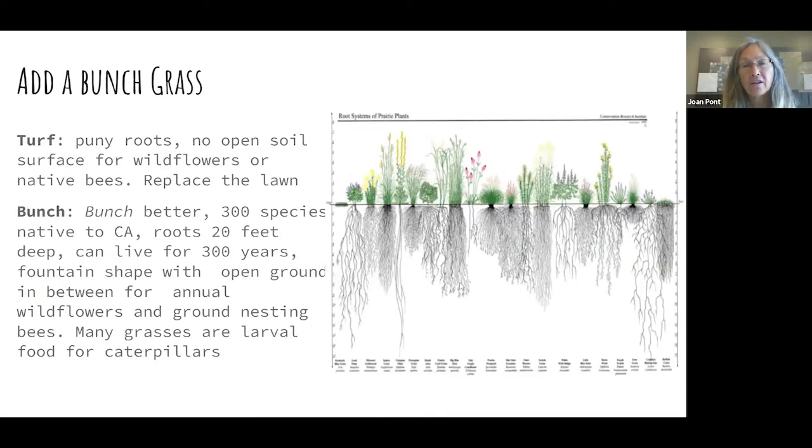Grasses, ironically, are good for pollinators. Grasses are wind pollinated — they don't actually have nectar and you don't have butterflies landing on them — but many of them are considered host plants, meaning they're going to support caterpillars eating the leaves before they turn into the flying insects that you think of as pollinators.